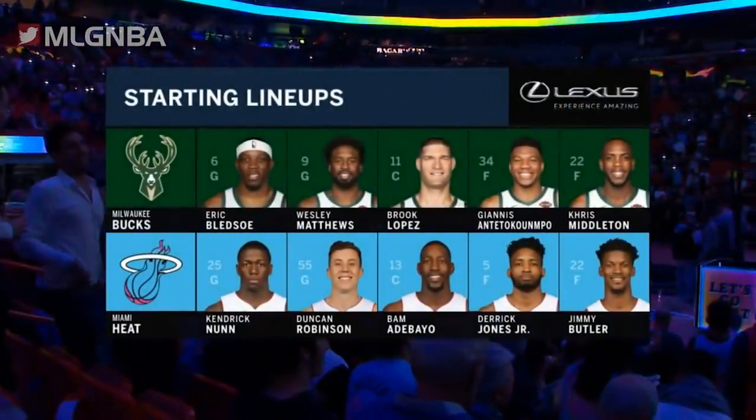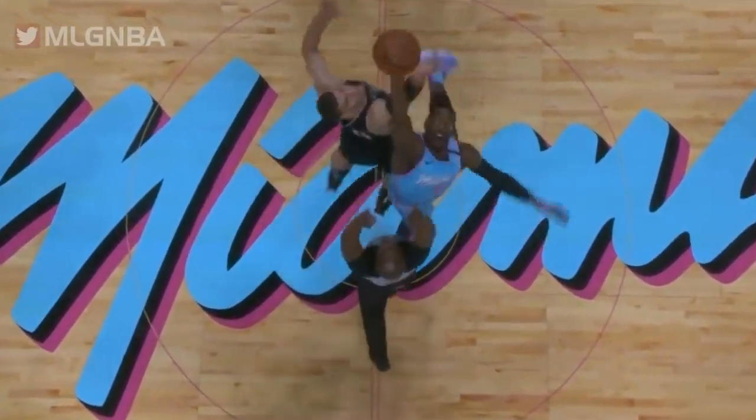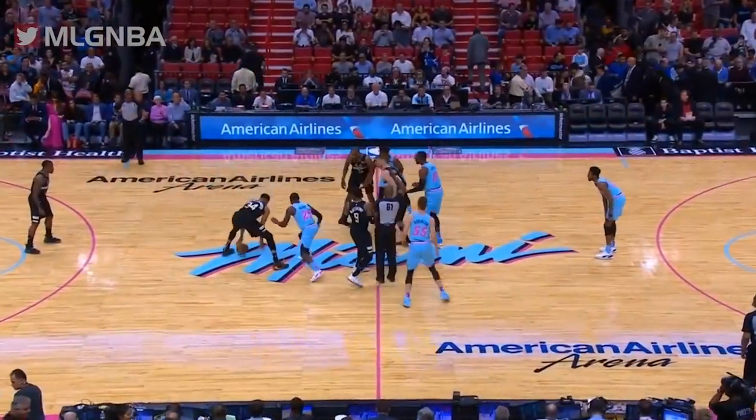It is time for your starting lineups, brought to you by your local Lexus. Guarding the arc, our officiated crew working tonight's game: Tony Brothers and Courtney Kirkland.